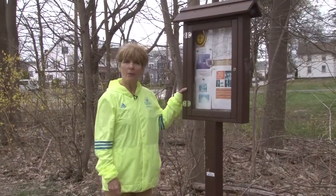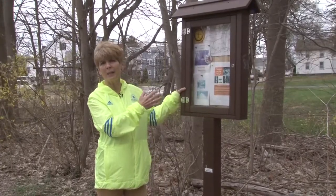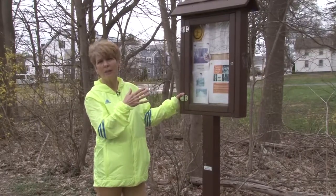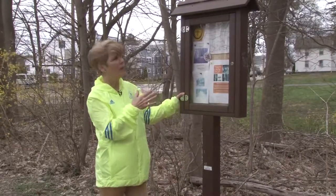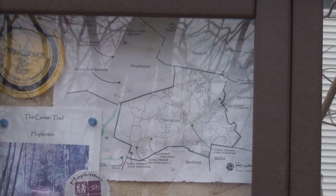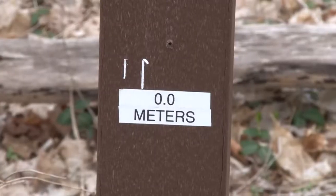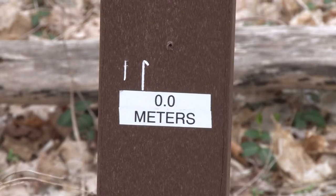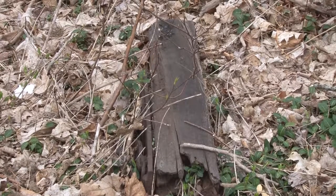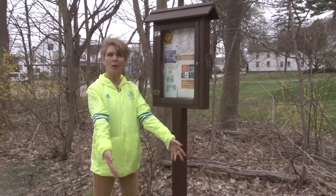Here we have an information board with copies of ceremonies they've done here for cleanup. There's an Opening Ceremony from 2009 when the Trails Club started the trail. We also have a map of the area with the trails, the Open Space Conservation Commission, and different trail clubs. Right here it says 0.0 meters — this is the start of the trail. There's also a railroad tie on the ground because this used to be the Hopkinton Railroad. This track right here was the Hopkinton Railroad track.